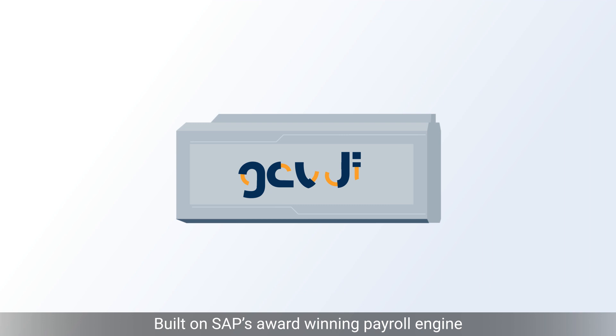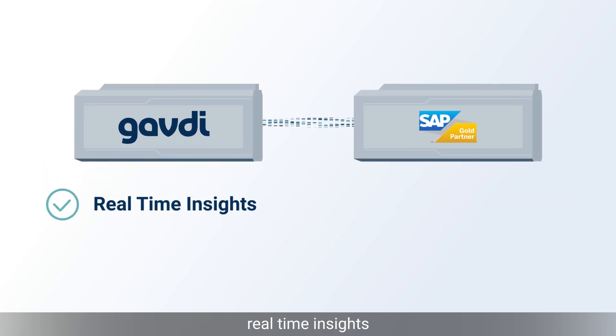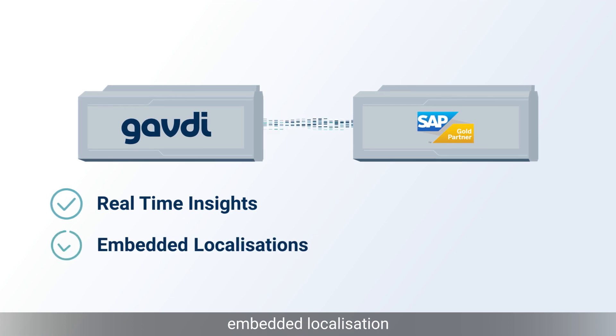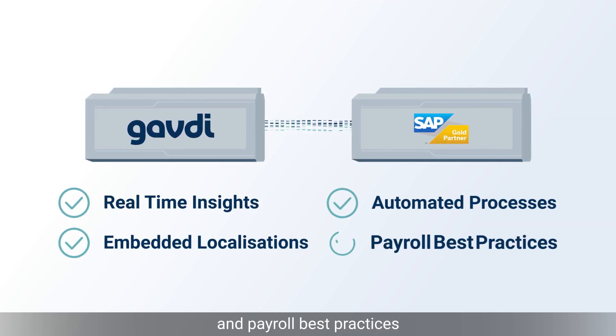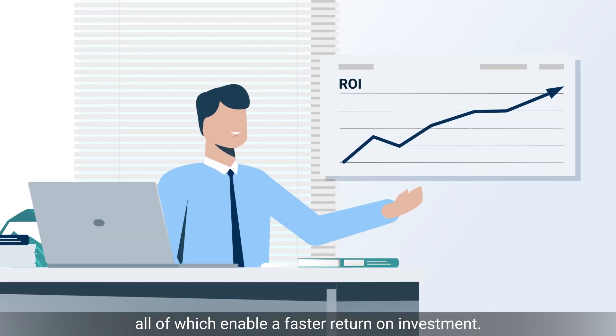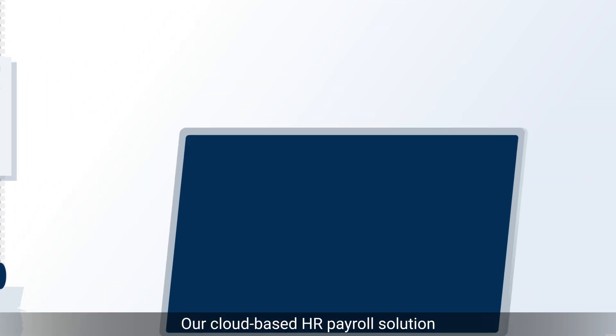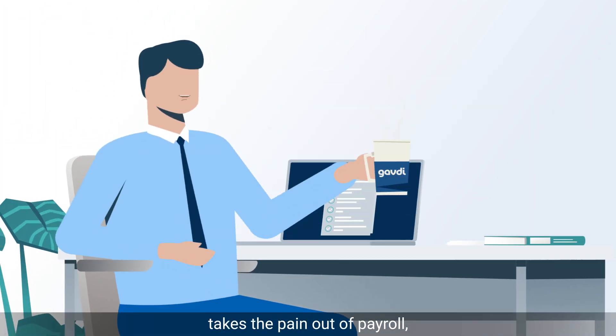Built on SAP's award-winning payroll engine, Gavdi EasyPay uses real-time insights, embedded localizations, automated processes, and payroll best practices — all of which enable a faster return on investment. Our cloud-based HR payroll solution takes the pain out of payroll, enabling you to run your payroll with confidence.